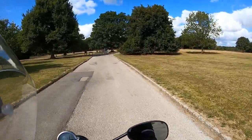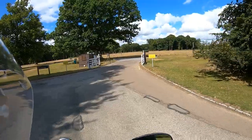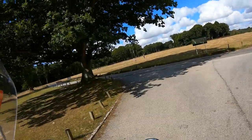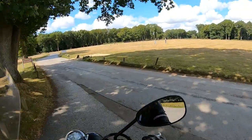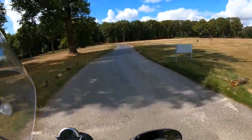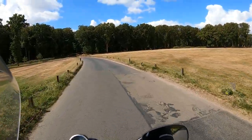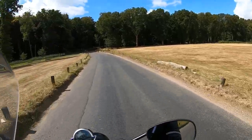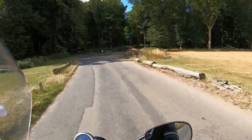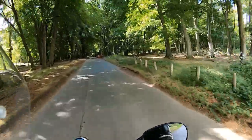So today we've come up to Ashridge and just stopped for a coffee. The sun's come out which is nice, so we thought we'd go for a little ride. Very distinctive sound of that V-twin. Do you know what? I definitely like a V-twin. There's something about them.